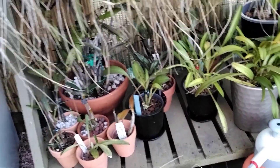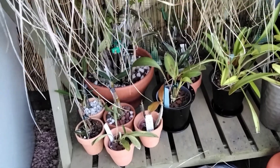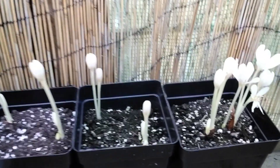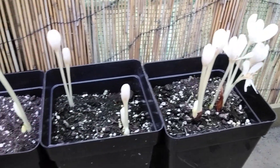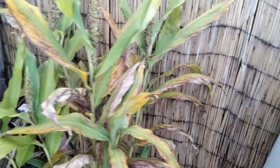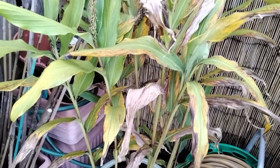Under here are the cool-growing orchids. And there's some more colchicums - I've got to find some way to place them. The ginger lily - that's gone over now, but that won't come inside just quite yet.